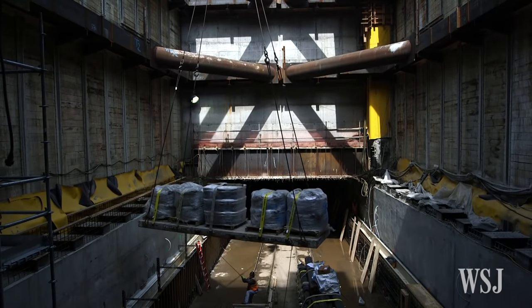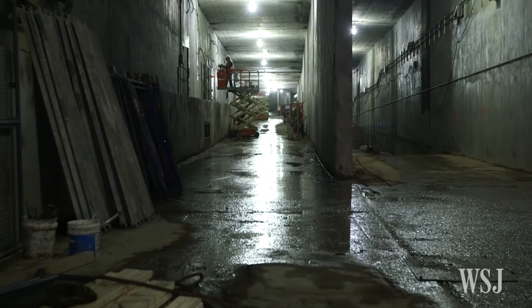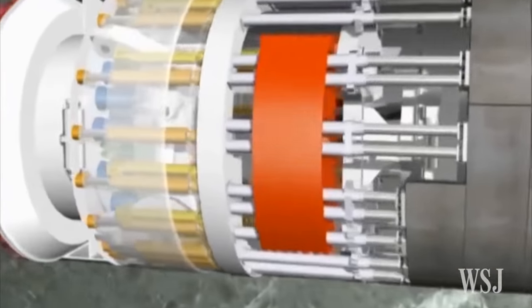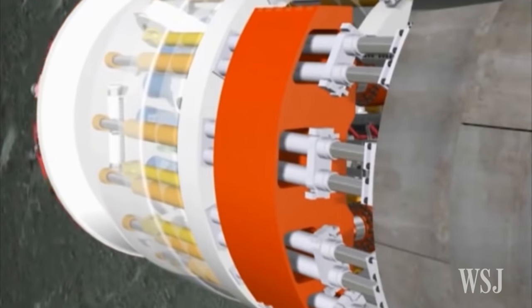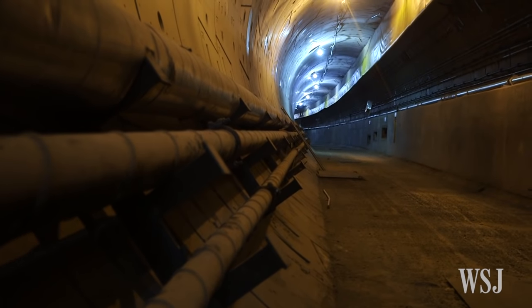When you build in rock, like in Manhattan — the Manhattan Schist — that's self-supporting. We do provide support and reinforcement, but in a hole, it's self-supporting. When you dig in dirt, it's not self-supporting. To get around this challenge, engineers used a different type of TBM, capable of placing specially designed prefabricated pieces of concrete along the tunnel walls as it advanced.